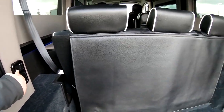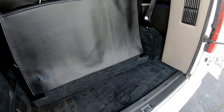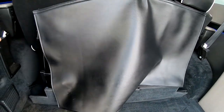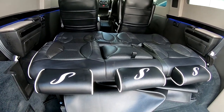So this sofa, you can slide it back or forward. When it's all the way forward, you get more storage here. And it'll make down into a little bed, just like that.